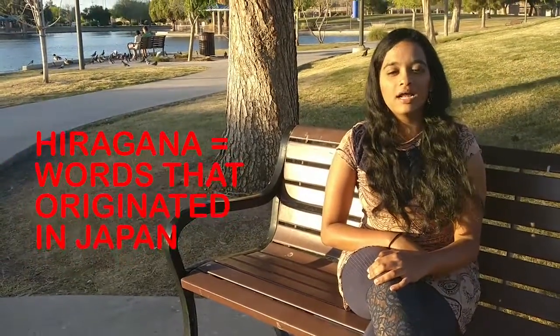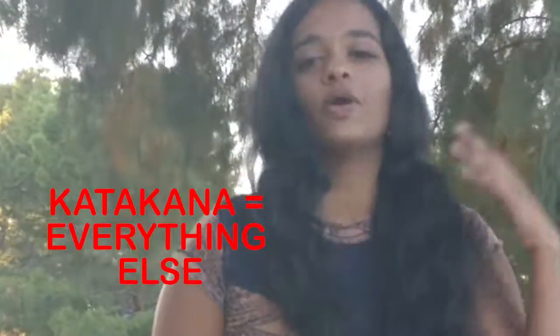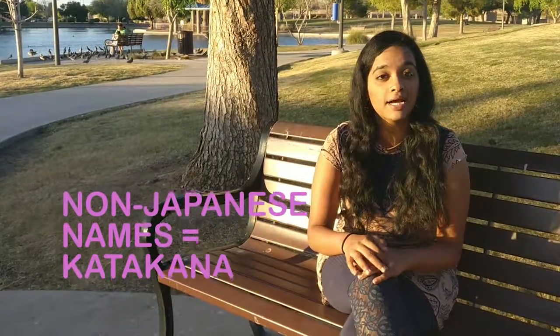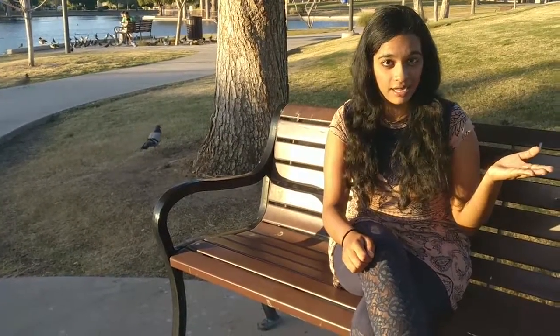Hiragana letters are used for words that were derived from the Japanese language. Katakana letters are used to write words derived from Western languages. For example, your name would be written in Katakana unless you're from Japan. Country names would also be written in Katakana.